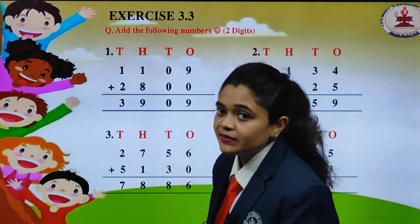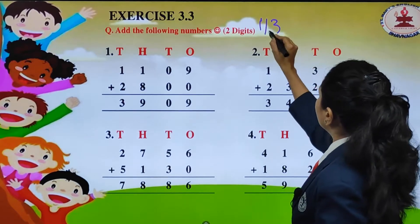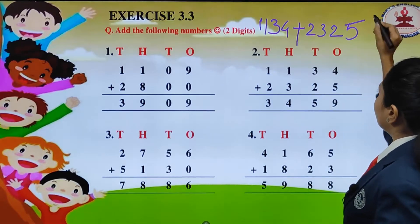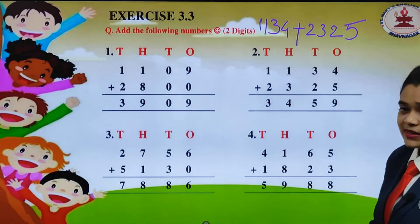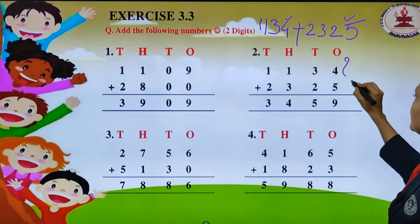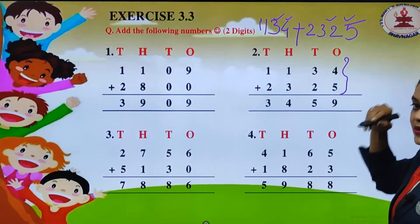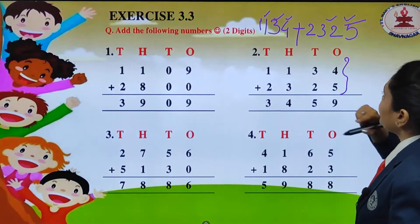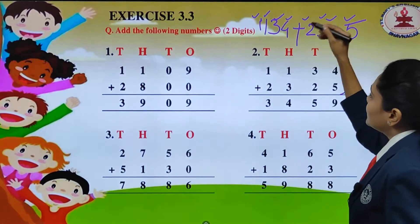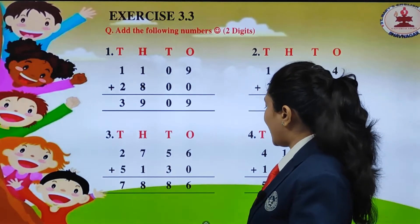Let us see the next question. We have 11134 plus 2325. So which numbers will go under the 1's place value? We have 4 and 5. Then 3 and 2 will go under 10's. Then 1 and 3 will go under 100's, and the remaining numbers 1 and 2 will go under 1000's.